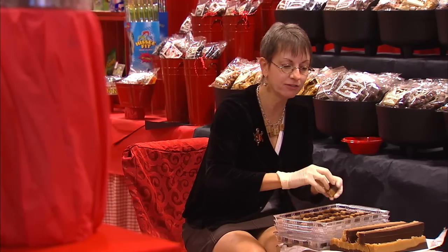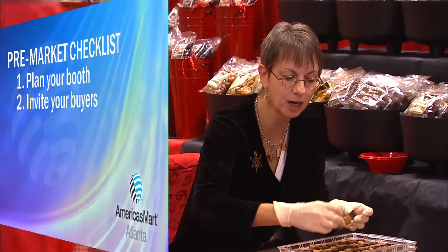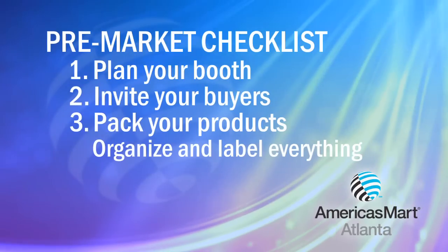And then for yourself, you need to go ahead and pack your products up, whatever you're bringing to AmericasMart. Be sure to pack your items in an efficient and organized way, labeling each crate for easy shipping.